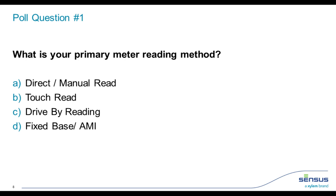That brings us to a poll question: what is your primary meter reading method? You might have more than one — as do we. Results show about 11% direct manual read, 6% touch read, about 41% drive-by, and another 41% with the AMI network.